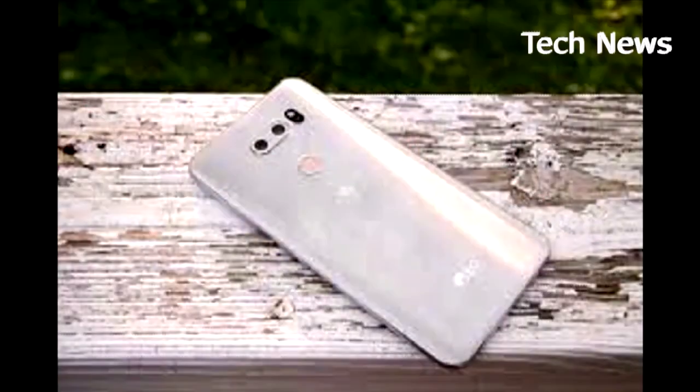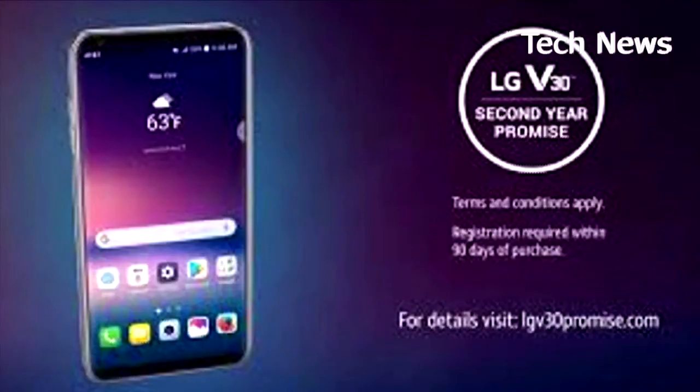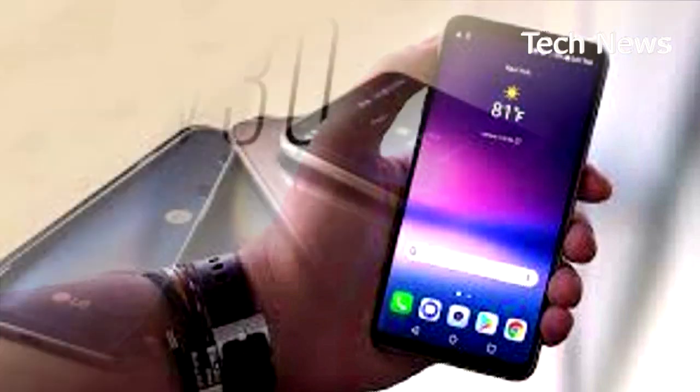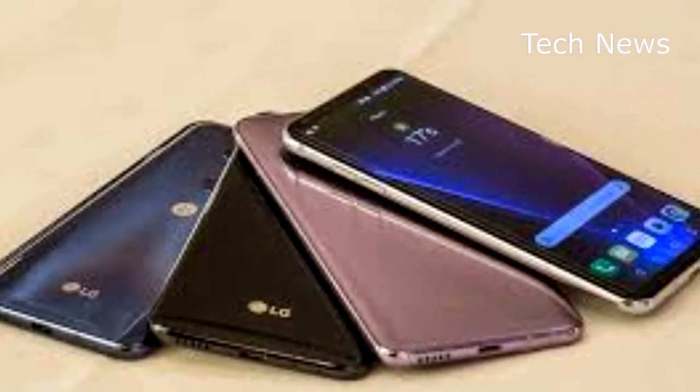About the only Android phones that offer appreciably better battery life currently would be the much larger Galaxy Note 8 and the more modestly powered Moto Z2 Play, with its Snapdragon 626 processor that isn't in the same league as the Snapdragon 835.